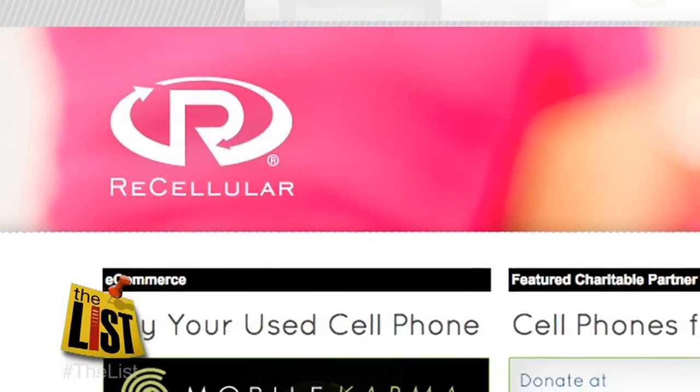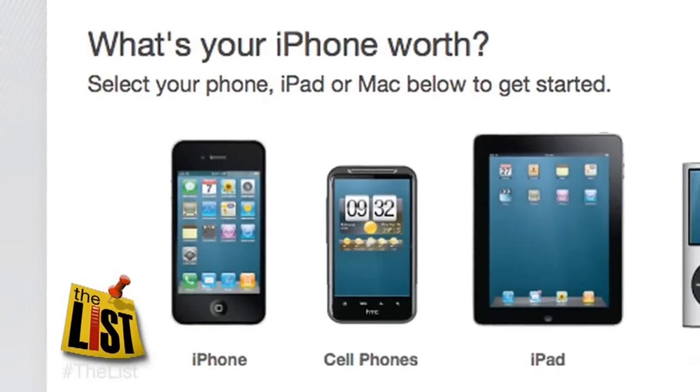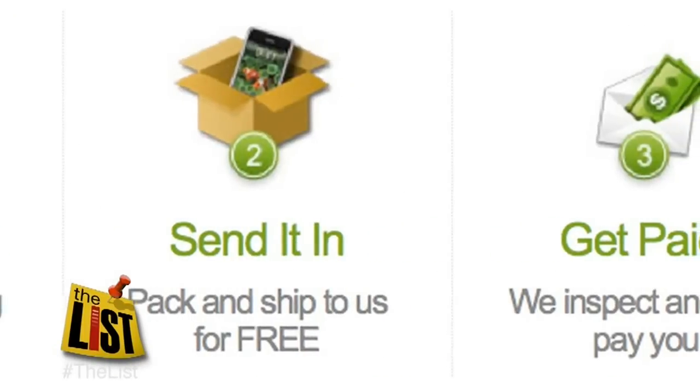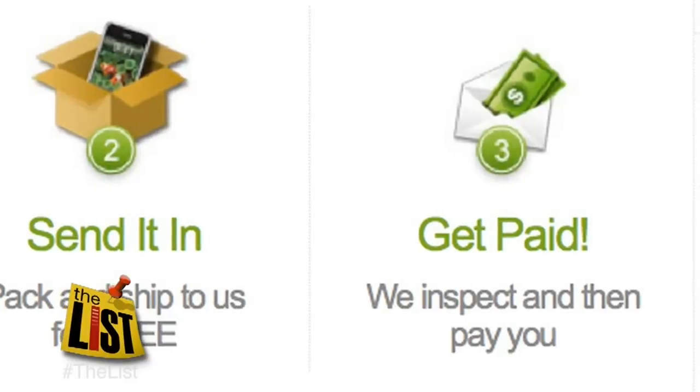Sites like NextWorth, ReCellular.com, and Gazelle.com buy your phone off of you directly. You get less money, but the process is very straightforward. You enter the model, the condition of your phone, and it gives you a quote. You mail it in, and then they deposit the money in your PayPal account or send you a check.